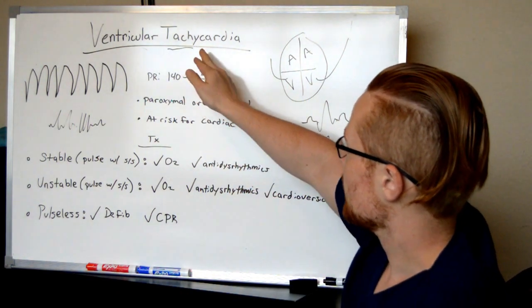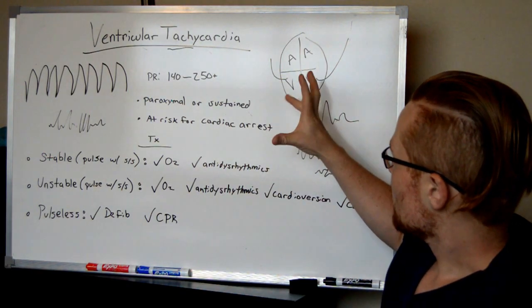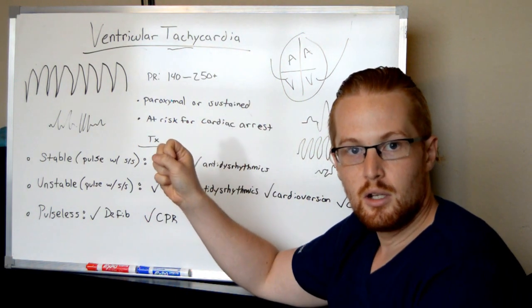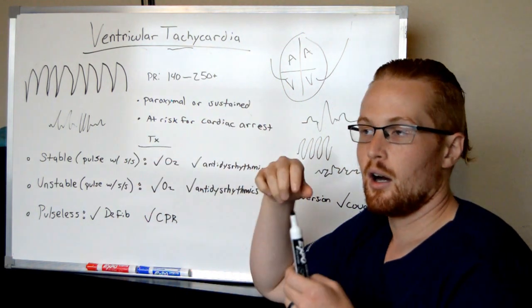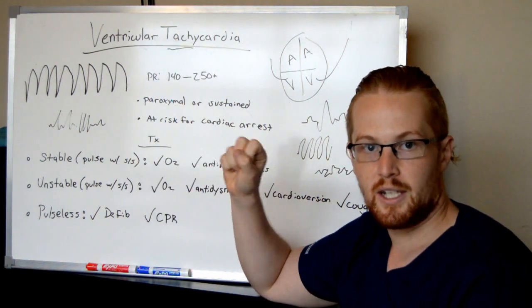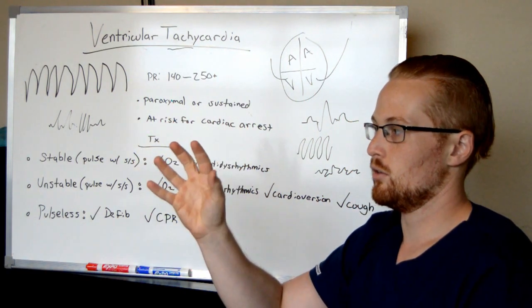The difference between ventricular tachycardia and V-fib, besides the EKG, is that in V-tach the heart is squeezing with each contraction — it's probably not an effective squeeze, but it is at least squeezing. With V-fib, the ventricles are fibrillating, meaning they're no longer really contracting — they're just quivering.